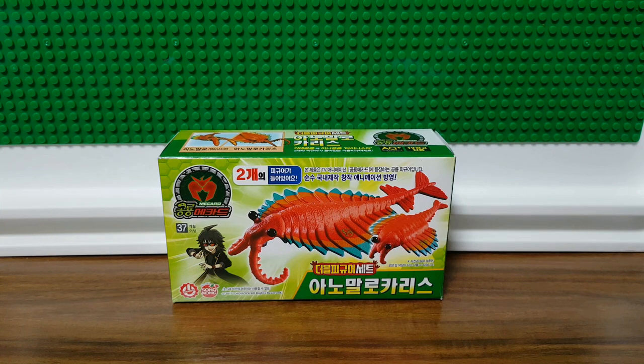The name of this toy — and it's kind of a model actually — is very difficult to say. So let's say it slowly: Anomalocaris. Anomalocaris. Anomalocaris.